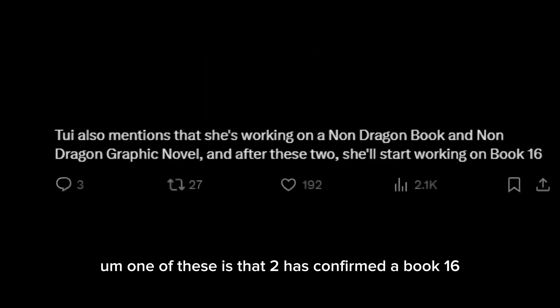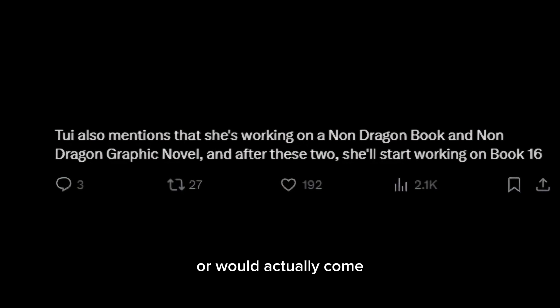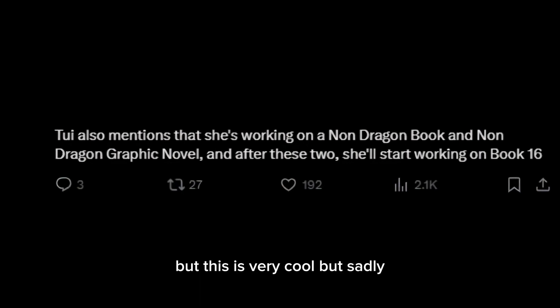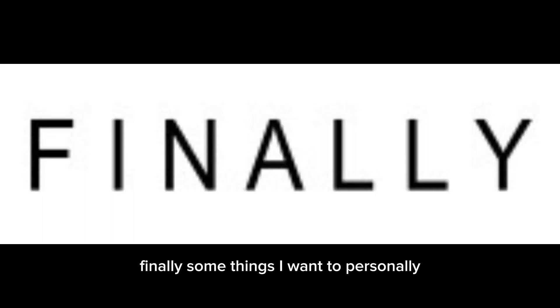Moving into some older news: Tui has confirmed a book 16, which means a fourth arc, which I just think is crazy. I didn't know if a fourth arc would actually happen. Sadly, it has only been announced — no production has been started yet.